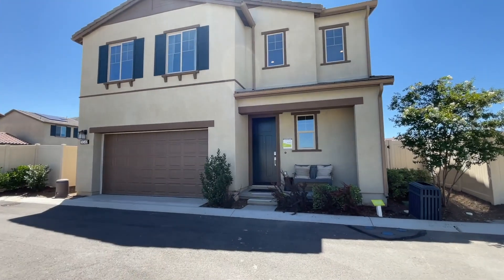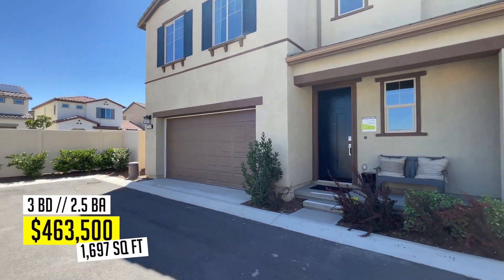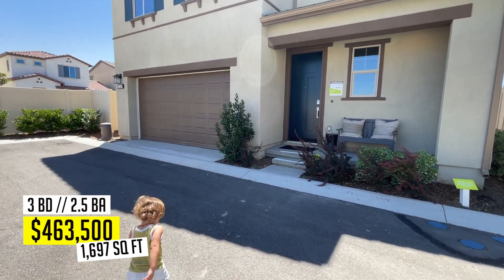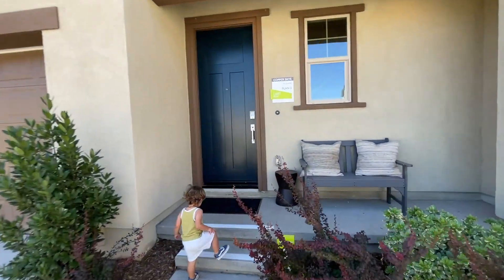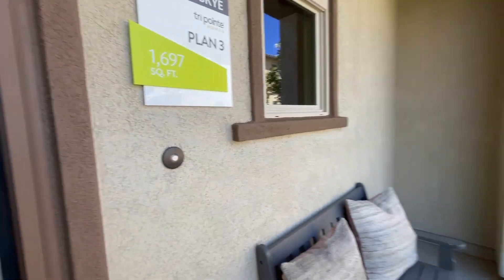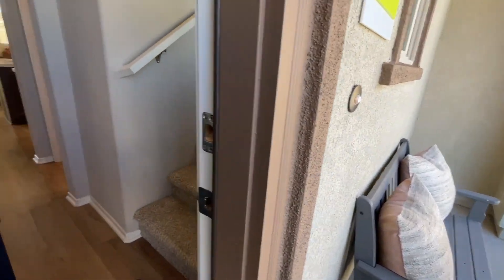This one here is Plan Three — about 1,700 square feet, three beds, two and a half baths. This has a tech center space, which I'm assuming means like an office area. This one is starting at $463,500.